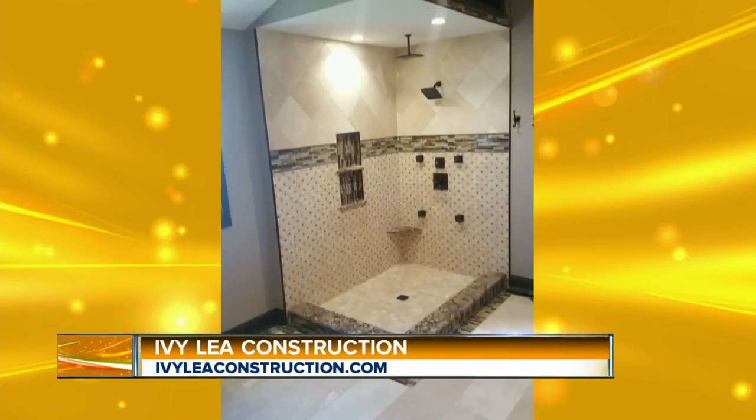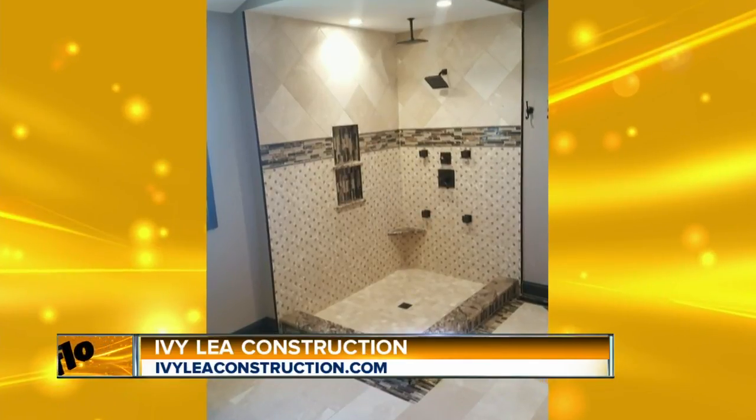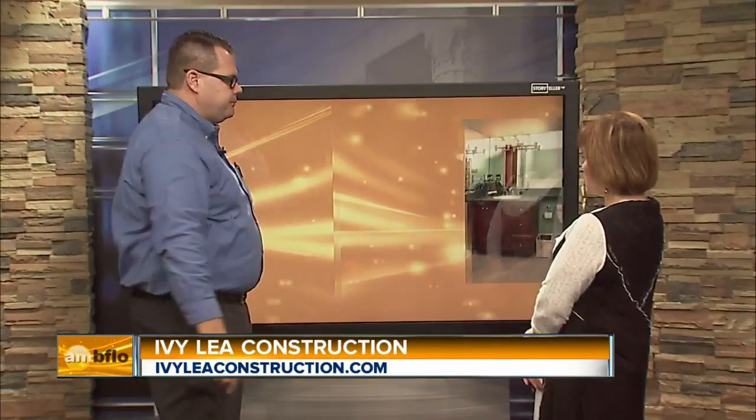Speaking from a housewife's perspective, tile is very easy to clean. We'll also steer you towards certain tile — some tiles are harder to clean, so we guide you to options that will keep it really clean and sparkling all the time. Let's continue on. This is another bathroom we did.